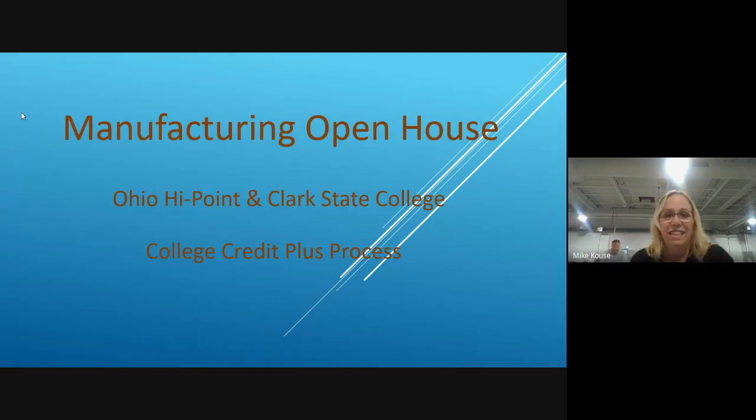We're very excited to share with you today the information about how seniors coming into the manufacturing program next year will be able to earn up to 13 college credits, taking four Clark State classes during your normal high school day. We have here today instructors Michael Kals and Jason Chilman from Clark State, as well as myself.